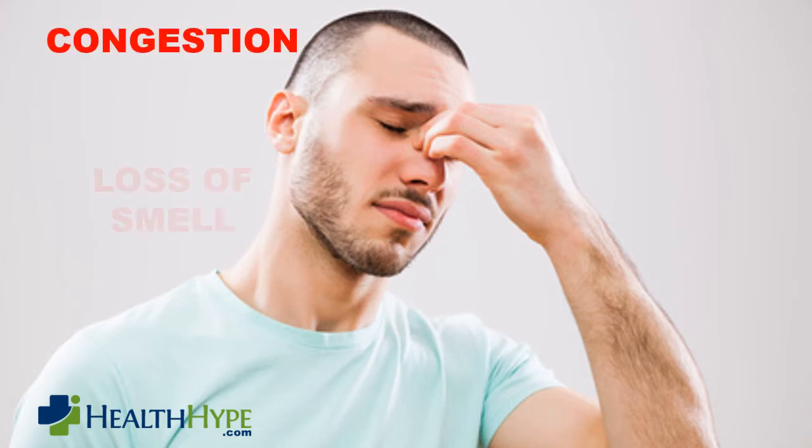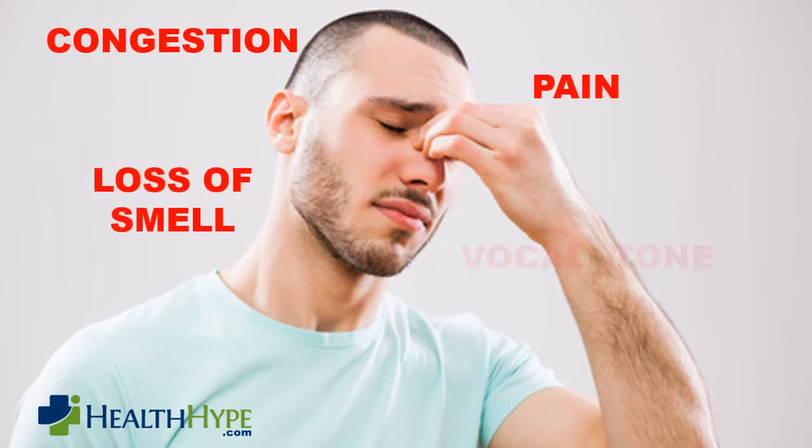When dried mucus accumulates in the nose it can cause various symptoms. Nasal congestion, a reduced sense of smell, nasal pain, and even a change in the tone of the voice are some of the symptoms that may occur when the nasal cavity is partially or fully obstructed.